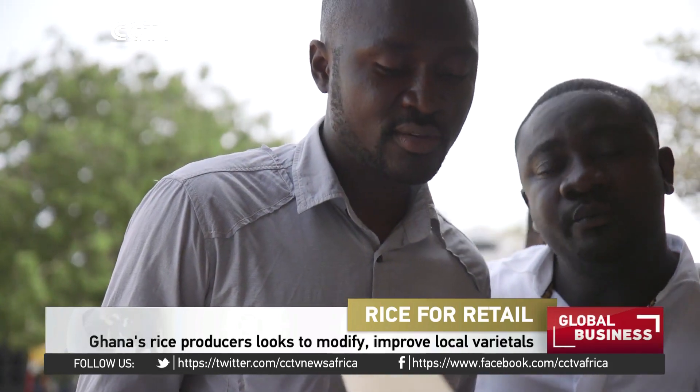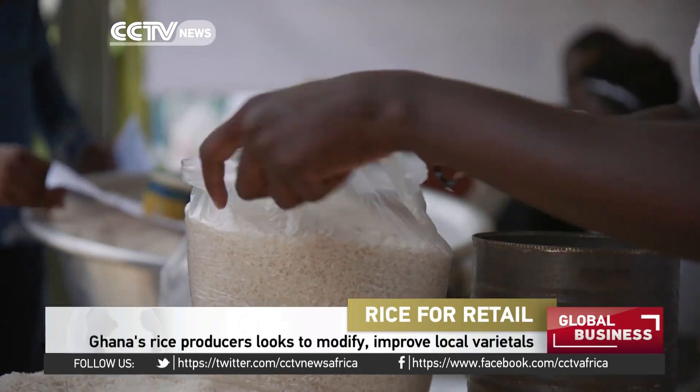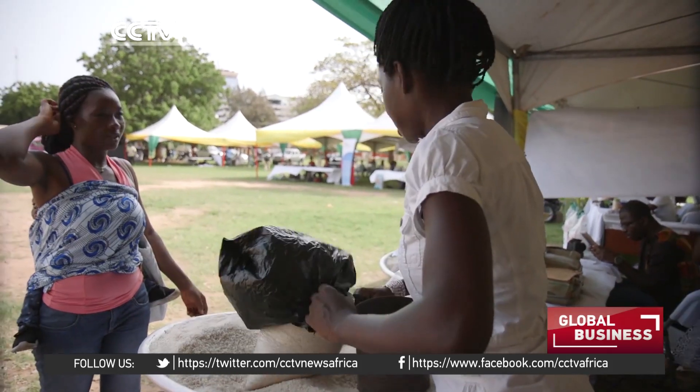Not only does Ghana not grow enough, but smaller producers find it difficult to compete against global giants. Rice coming from the West and Thailand, controlled by the West, comes with a lot of powerful adverts. We are trying to find a way to create a platform where people can have access to local rice, taste it, and see that local rice is as good as the imported one — and even better.